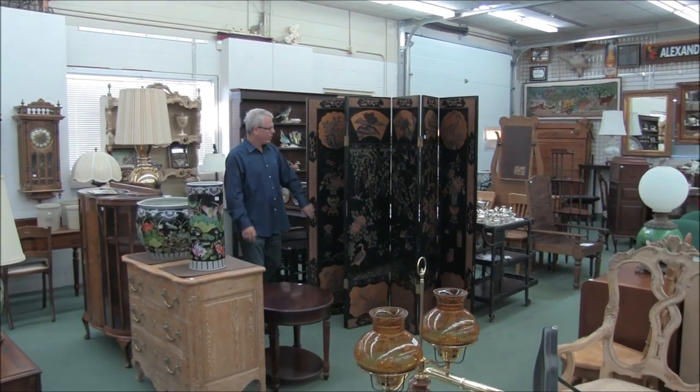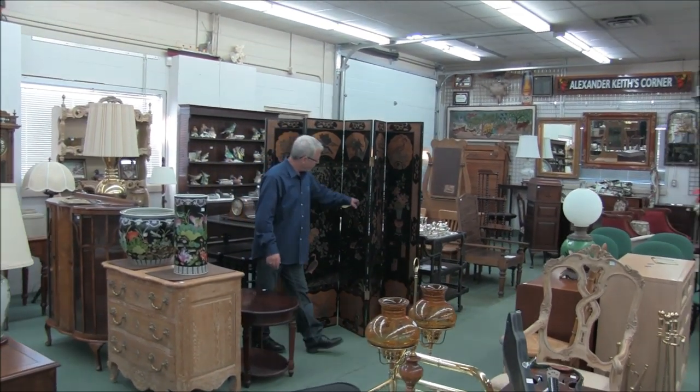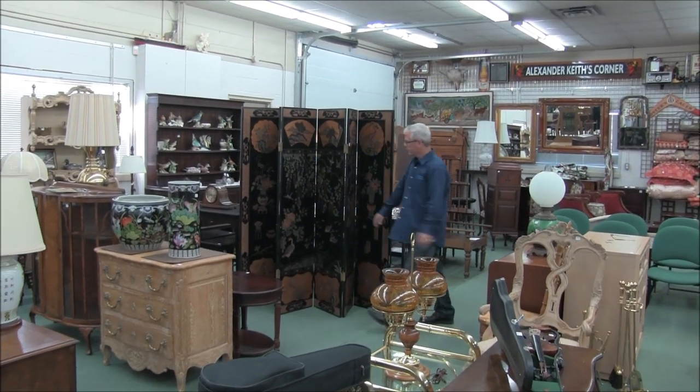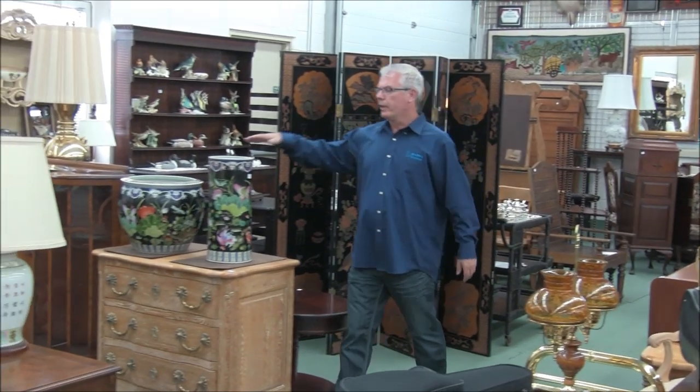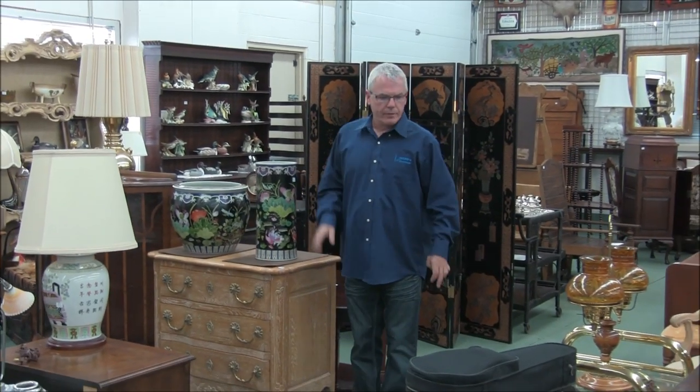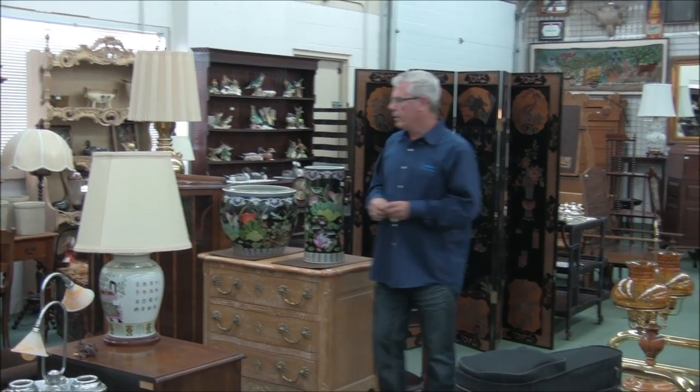I think it's a six-panel oriental screen with a bird motif — very nice as well. Lots of oriental pots and semi-modern ones in the sale.